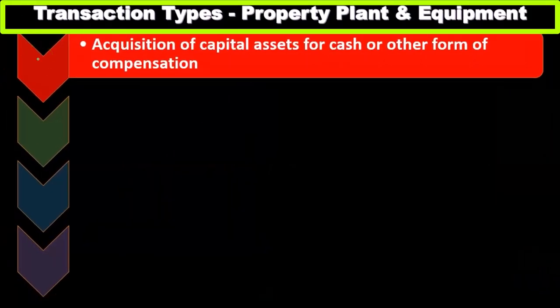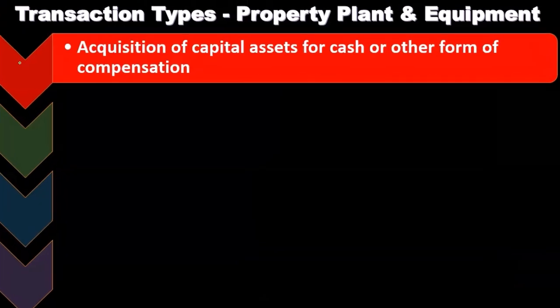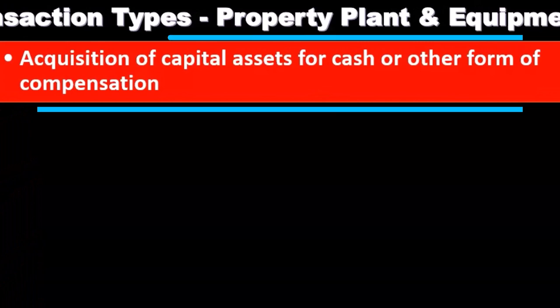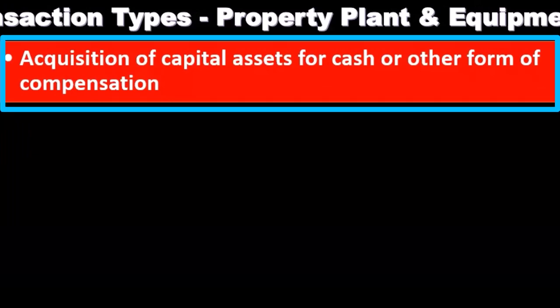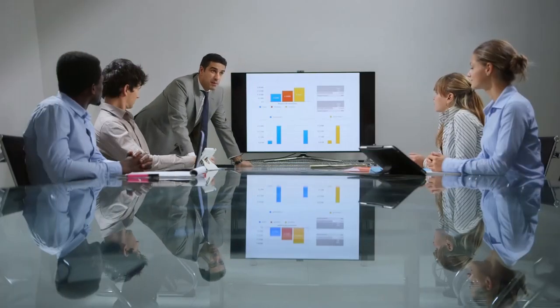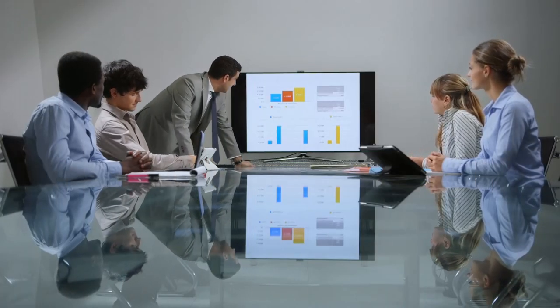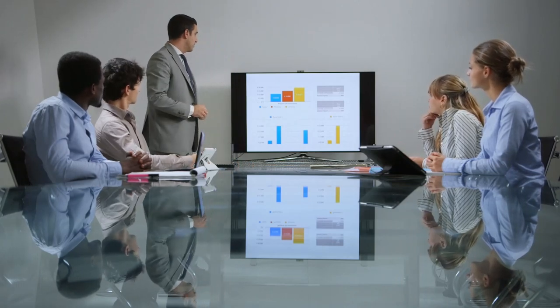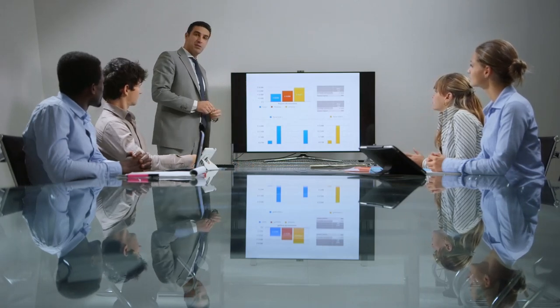Transaction types: what types of transactions do we have for property, plant, and equipment? We have the acquisition of capital assets for cash or other form of compensation. For smaller companies, we could probably audit basically all the purchases of property, plant, and equipment to some degree in terms of substantive testing.